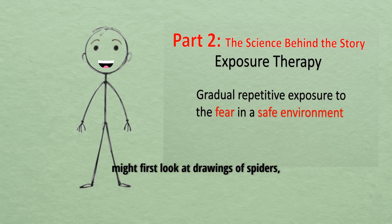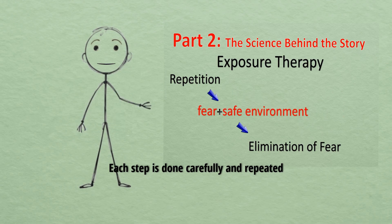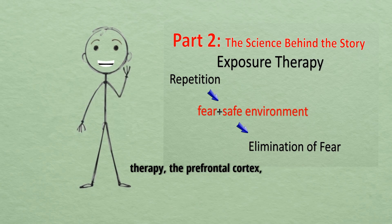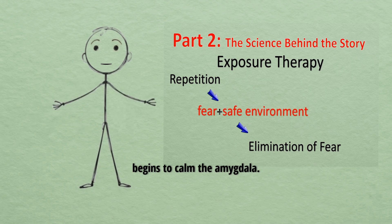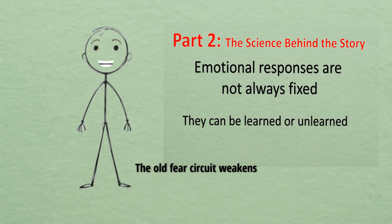For example, someone with a fear of spiders might first look at drawings of spiders, then move on to seeing a spider in a sealed container, and eventually work their way up to being in the same room as one. Each step is done carefully and repeated until the brain learns that the situation is safe. Brain scans show that during successful exposure therapy, the prefrontal cortex — the part of the brain that handles reasoning and control — begins to calm the amygdala. This is a powerful example of neuroplasticity: the brain's ability to form new pathways.